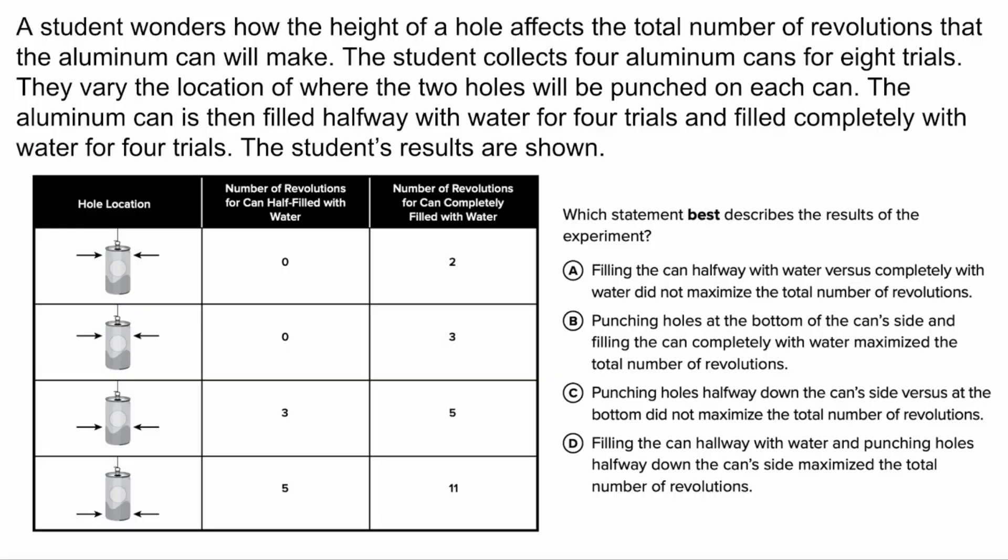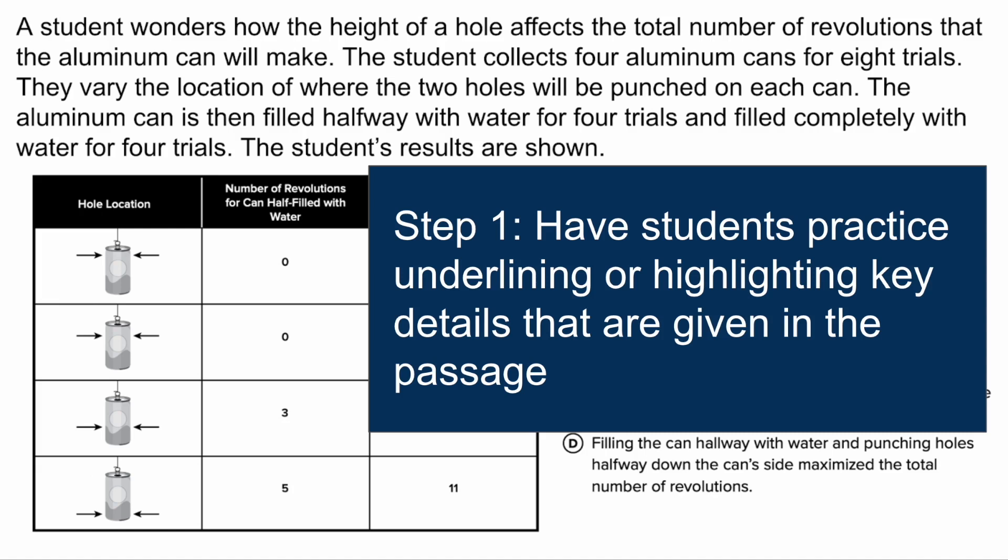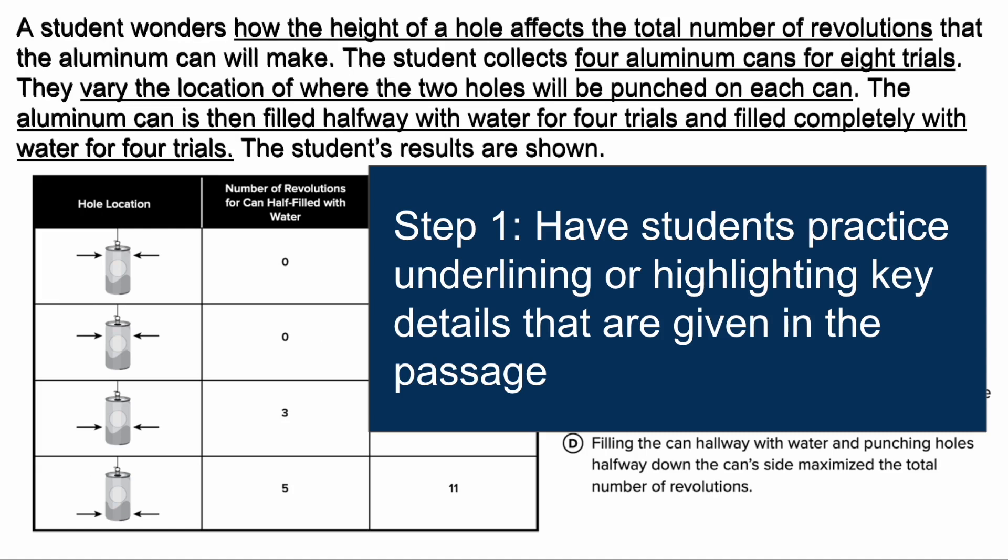Here's an example of the type of question they might see. The first thing you want to train students to do is practice underlining or highlighting the key details given in the passage. Usually on a state test there are tools that allow them to underline or highlight, so have them practice using those tools to identify what information is already being given to them. For example, in this one: how the height of the hole affects the total number of revolutions, that there will be four aluminum cans for eight trials, that the location of two holes will vary on each can, and that each can will be filled halfway with water for four trials and completely with water for four trials.